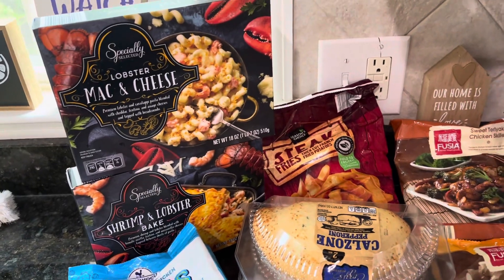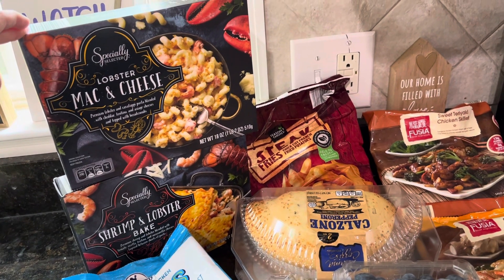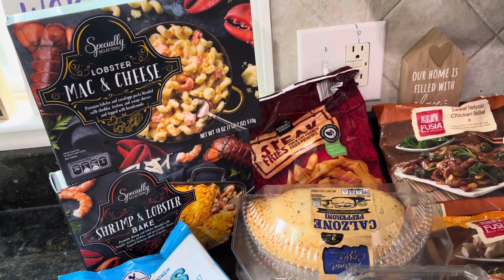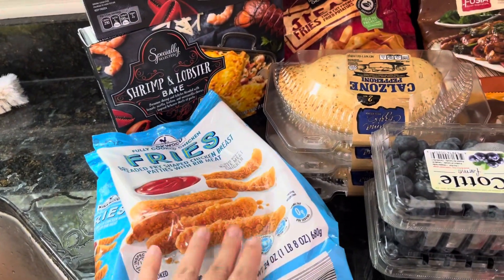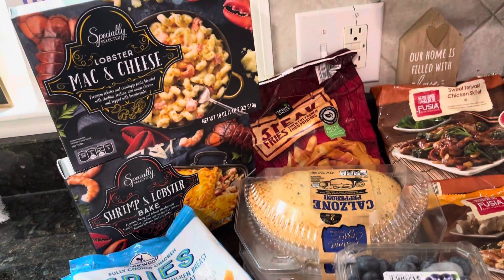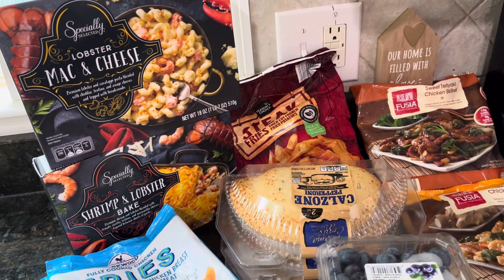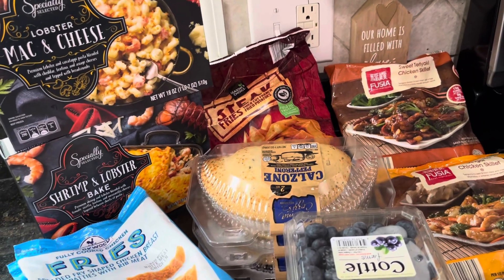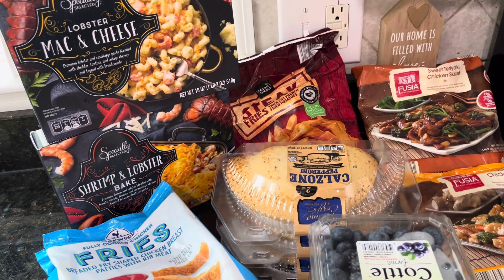So first dinner here is a lobster mac and cheese. This will definitely feed at least me and my husband. This night we might just make our kids something else if they don't like it — they can have some chicken fries, a peanut butter sandwich, or grilled cheese. This is just kind of a fill-in for the week.